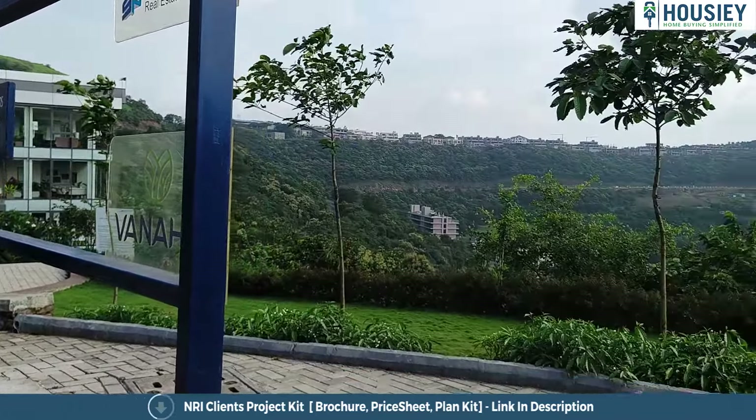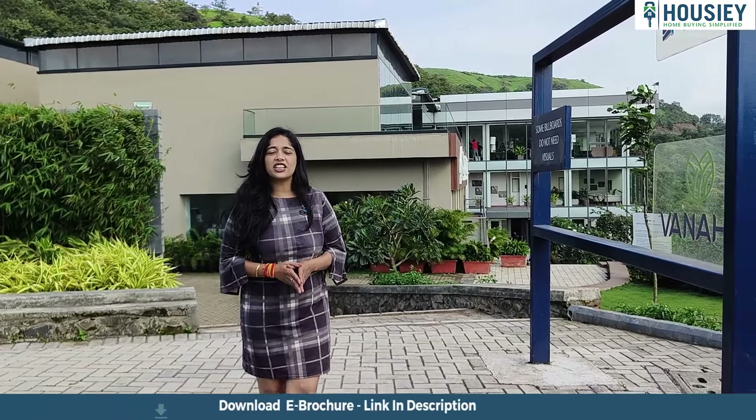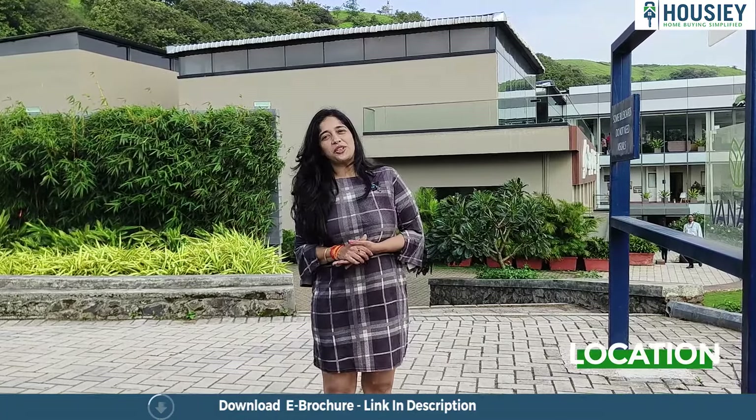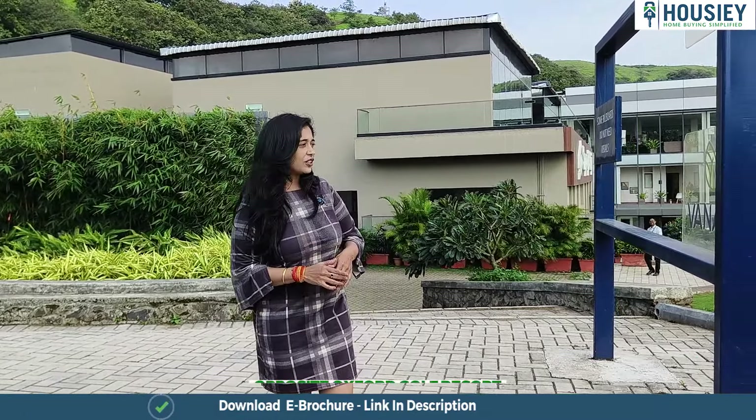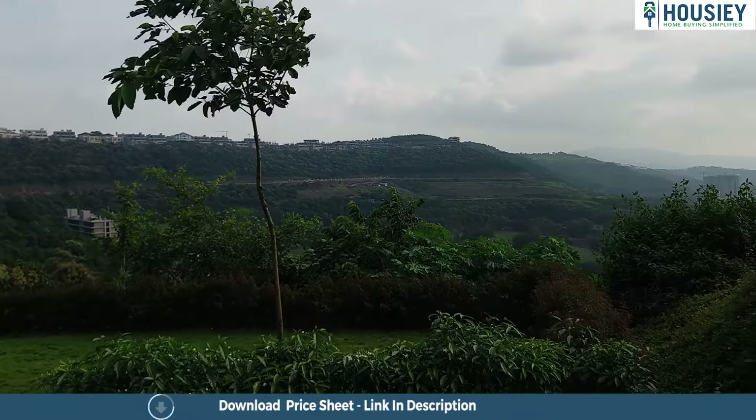This project will come up to ground plus 21 floors. The name of this project is Golf Land, and the reason is the location — it is going to be right opposite Oxford Golf Resort, so you can see the beautiful green and luscious surroundings.